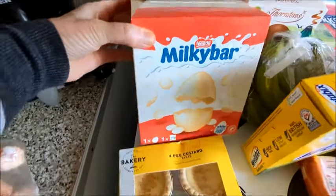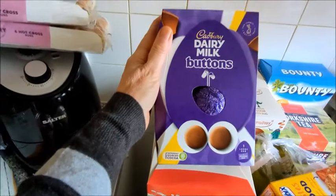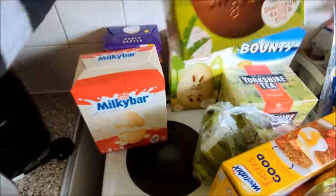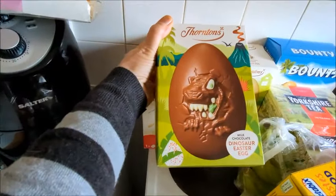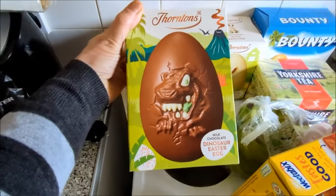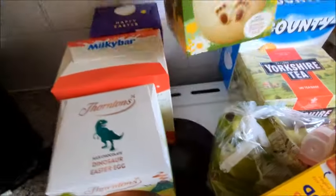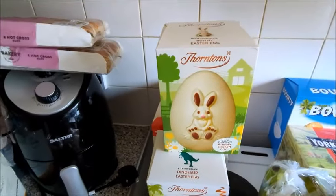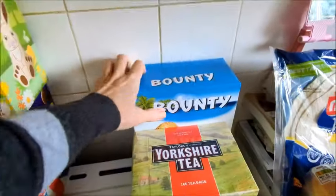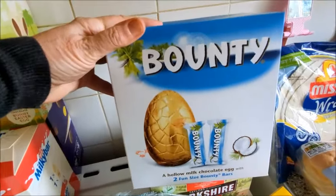That one is for my grandson. Then I got the Cadbury dairy milk buttons — also for my grandson. Sauntons milk chocolate dinosaur easter egg — also for my grandson. Then I got a Thorntons white chocolate bunny easter egg, and a bounty with two bounties inside.